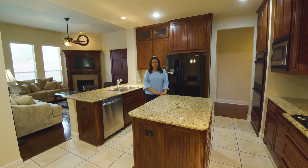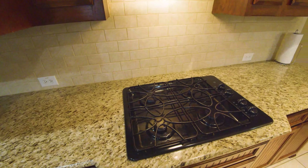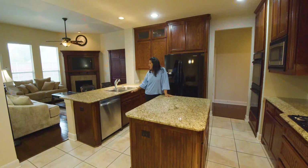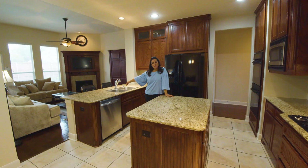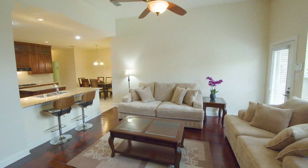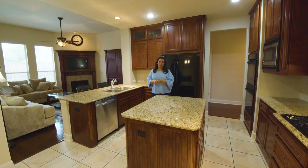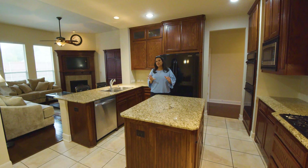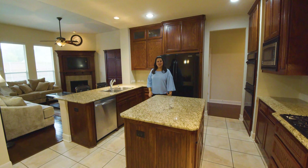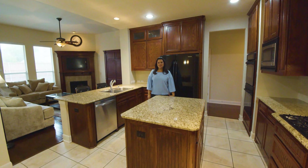We are in a chef's dream kitchen. We have granite countertops, double ovens, tons of cabinets and countertop space, and we even have an area where you can pull up some bar stools, a large eating kitchen, and it's open to the living room. It's got that nice open floor plan, which is perfect for entertaining, and also while you're cooking you can look out the window and see the pool. I wouldn't mind cooking a few meals in here myself.